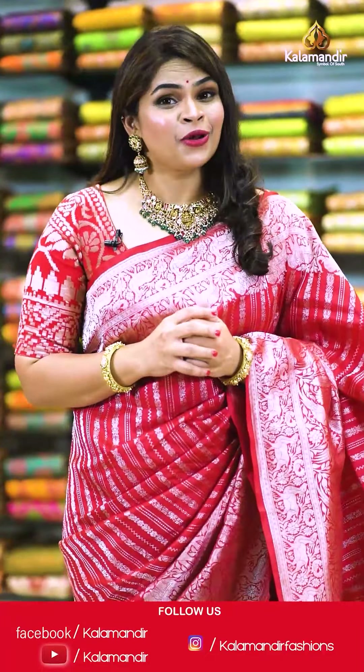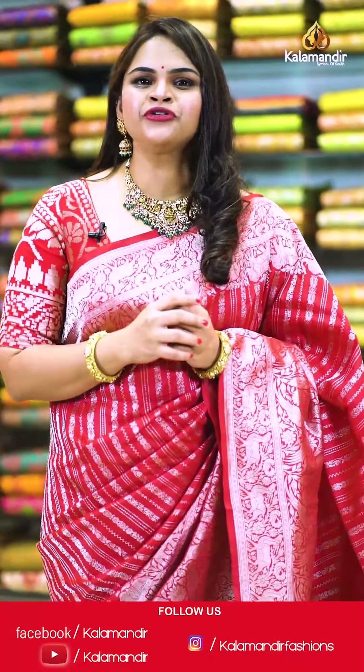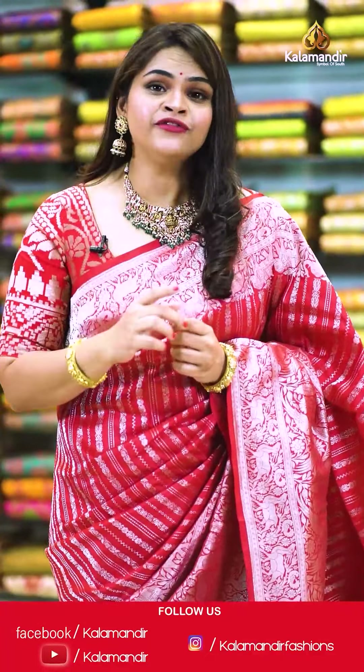Do you know how to follow all our social media handles? If not, go check out this video. Step into the world of beautiful exquisite sarees — don't forget to follow the everyday live shows on our Instagram and Facebook pages.